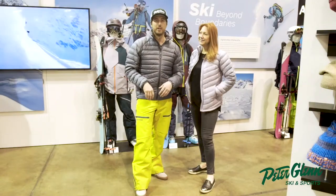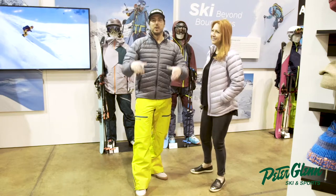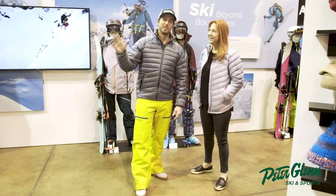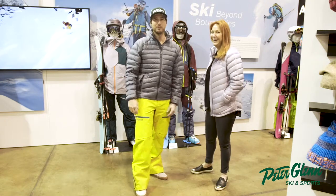Hey, Johnny Mosley here for Peter Glenn's Ski and Sport. Testing out all the gear so you don't have to, so you can just stroll up, push by, have a great season. Or go in the store — anyway, you get the point.